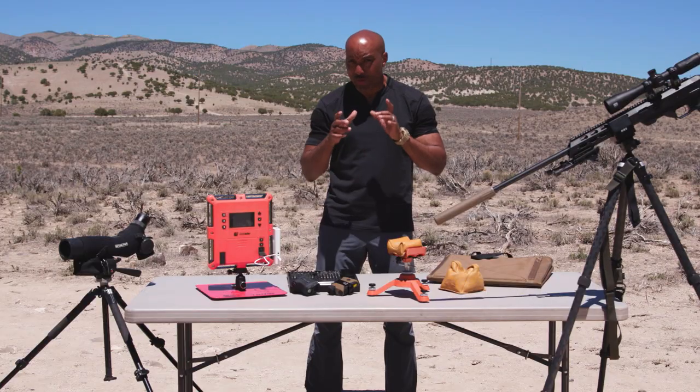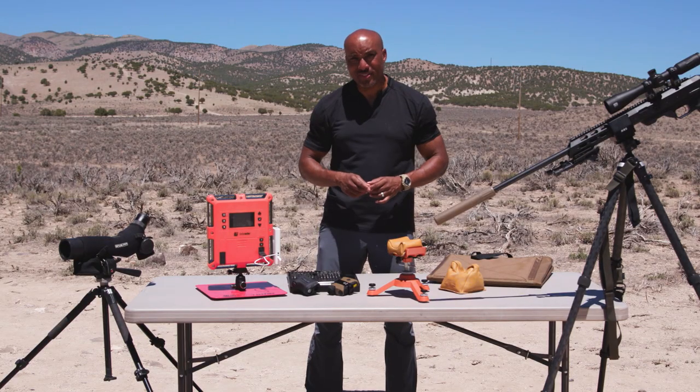There's one accessory that you absolutely must have, and that's your cell phone. It's the one must-have accessory, and that's because of the ballistic app. I'm here with Greg Sloan. Greg, tell us about the ballistic app and how it's made a difference for new shooters and advanced shooters.